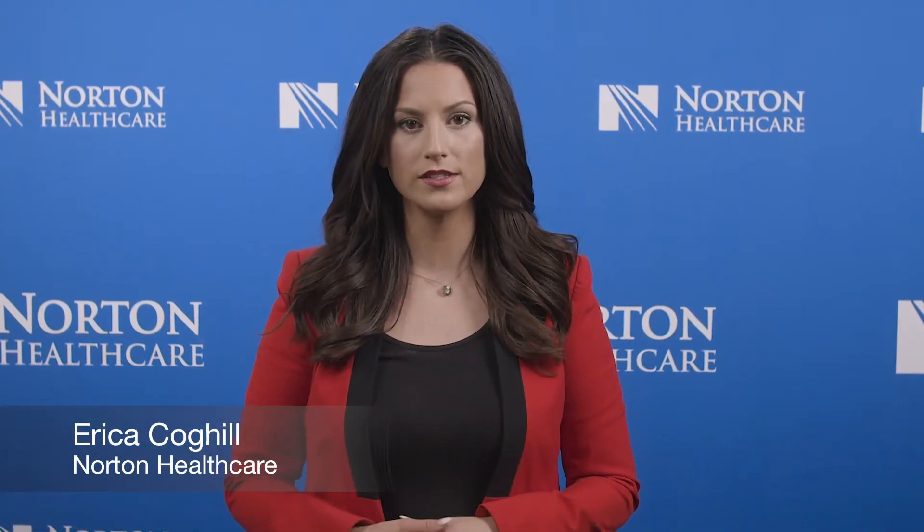Are you struggling with painful, heavy periods due to fibroids? There's a way to eliminate those fibroids without having invasive surgery.